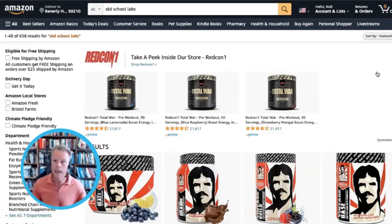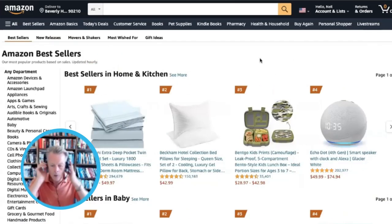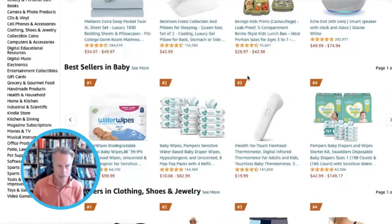What sold best for Prime? There are a couple of interesting ways you can check that out. I'll give you the three ways first. You want to do this as Prime is happening — not just Prime, but like Mother's Day, Father's Day, Christmas, whatever it is, this will work for that. You can just go to the Amazon bestsellers. This gets updated every hour, and you can just have a look on an hourly basis at what is selling best.